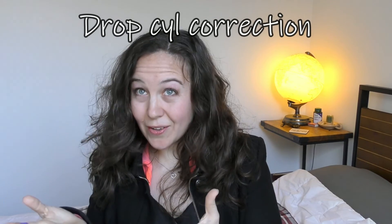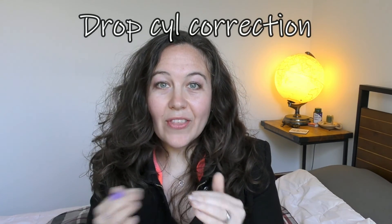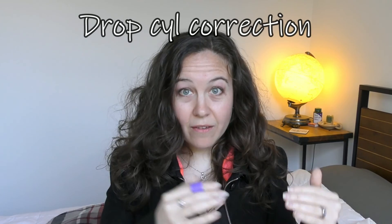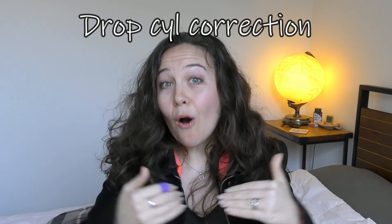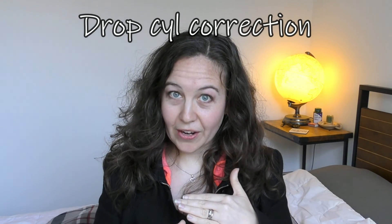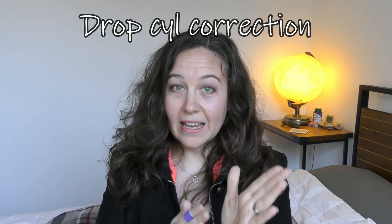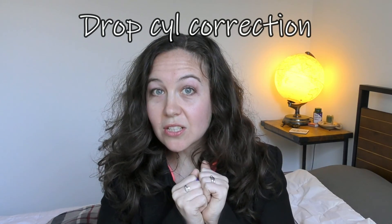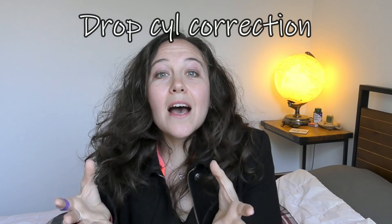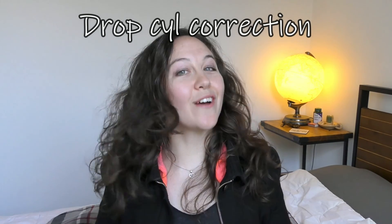If you have a positive cylinder correction and you drop it, you're effectively making your correction stronger on that axis. So if you have a -5 spherical and a +0.5 cylinder correction and you drop the cylinder, you now have -5 glasses — and that axis that used to have the extra plus, which was actually only -4.5, now has to adapt to become -5. But if you had converted your positive cylinder to negative cylinder first, you'd have discovered you could have -4.5 spherical with -0.5 cylinder, and dropping that cylinder gives you -4.5 — a whole half diopter less — and your eye adapts to -4.5 instead of -5. That's pretty valuable information.